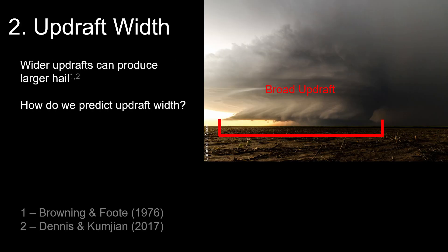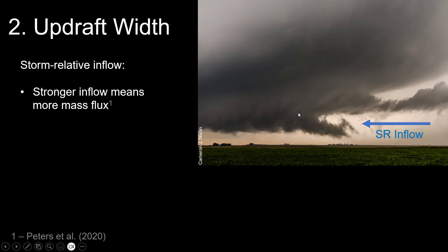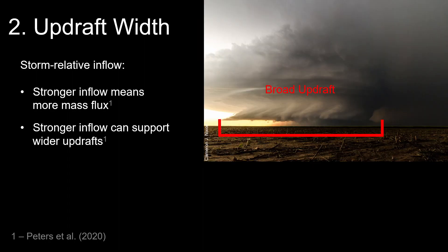Let's talk about updraft width — getting into that proportions problem, where broader updrafts can produce larger hail. One of the most important facets of this is the storm-relative inflow, as Peters has found, which works into the ECAPE parameterization. Storm-relative inflow is the vector between your right-moving storm motion and the low levels of the hodograph. Stronger inflow means more mass flux going into your storm, which helps it grow — the more mass flux into your storm, the faster it can grow larger. Generally, stronger inflow can support broader updrafts that can produce more hail.